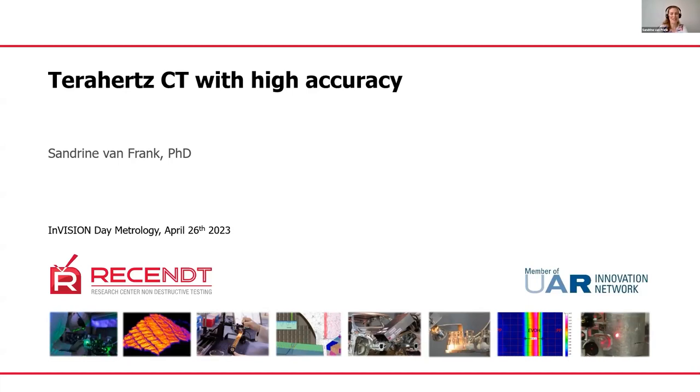Thank you for listening in today. My name is Sandrine van Franck. I work at the Research Center for Non-Destructive Testing, or in short, RECENDT. I'm head of terahertz technology there. Today I would like to present a new computed tomography technique based on terahertz radiation.